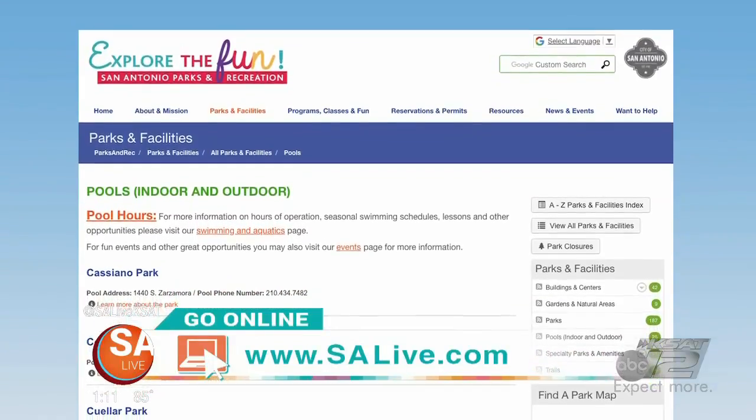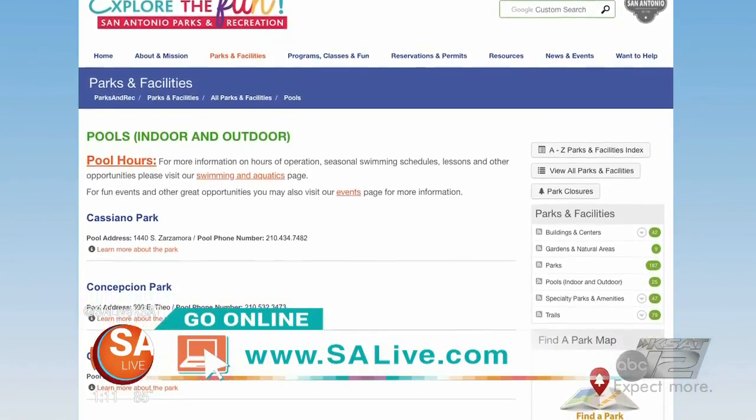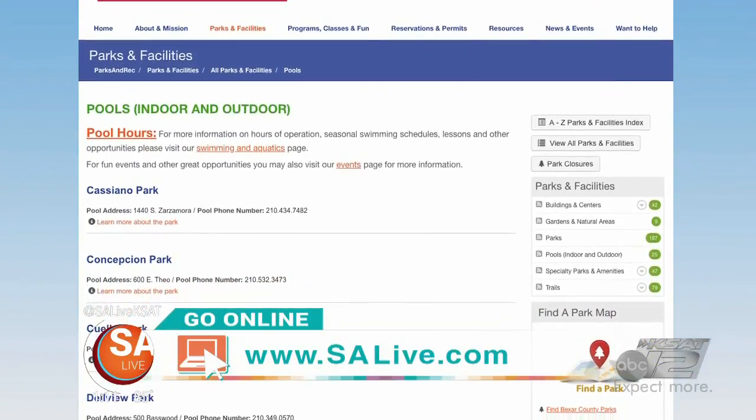For a full list of all the city's public pools, just head to our website, salive.com, and click on the As Seen on SA Live tab.